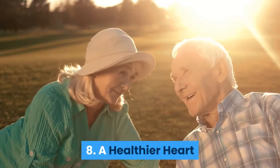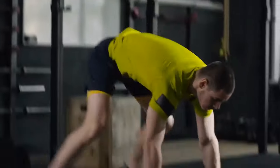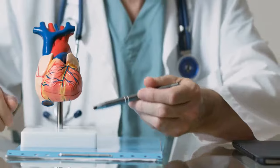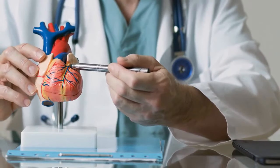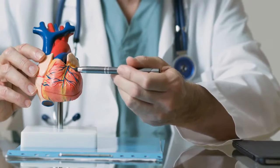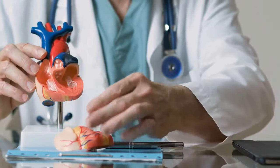8. A healthier heart. A cross trainer offers you a low-impact cardiovascular training, meaning it has all the benefits for a healthier heart. It makes your heart stronger, gives you an improved cardiovascular capacity, lowers your blood pressure, and decreases the risk for a number of cardiovascular issues, including heart attacks.